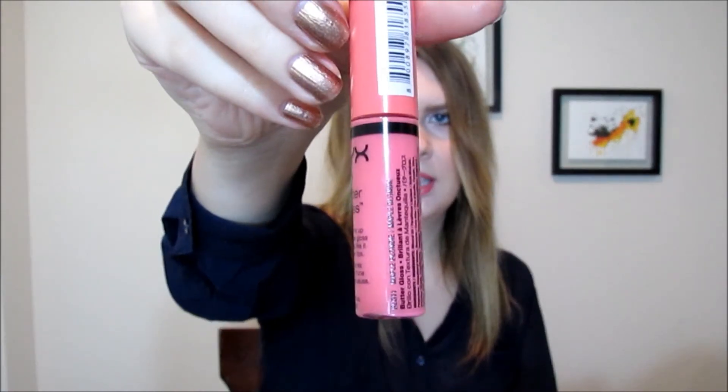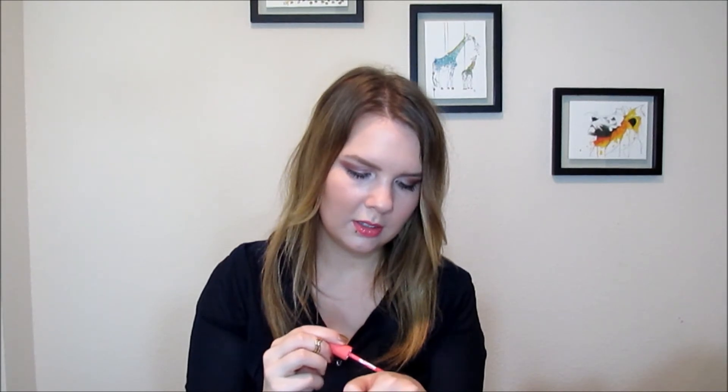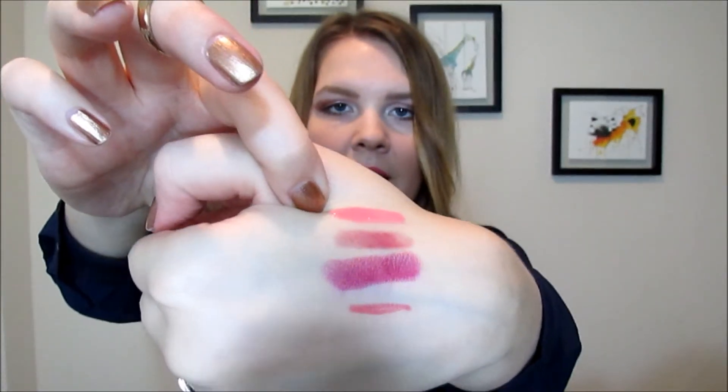The next thing, which is also what I have on my lip today, is the NYX Butter Gloss in Maple Blondie. You guys know I love the NYX Mega Lip Gloss — I love those. But this one has the same heavenly smell and it's wonderful. It's really opaque and really moisturizing. I'm a big fan of the NYX lip glosses.